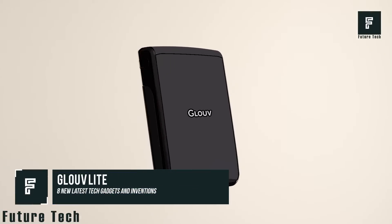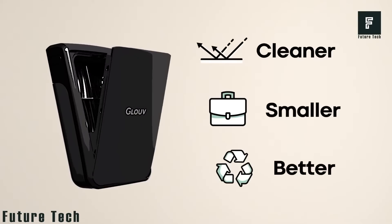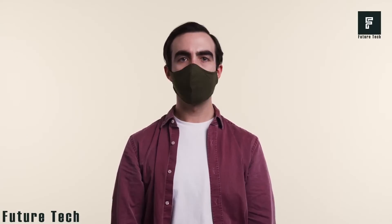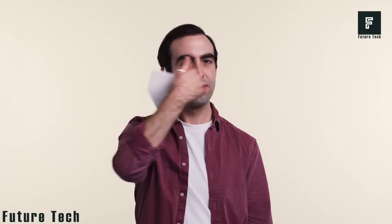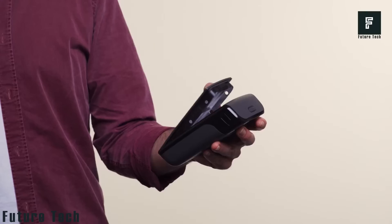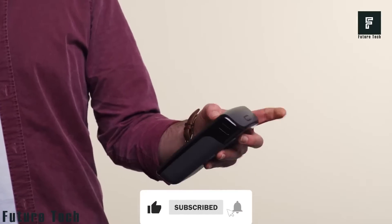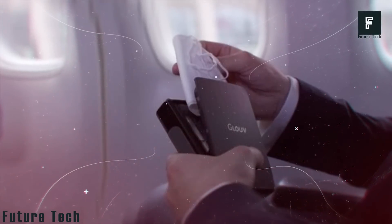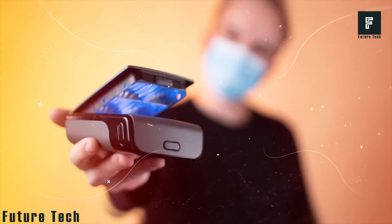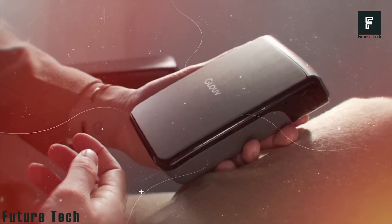GloVeLite. Face masks have become mandatory worldwide, meaning we all have more face masks lying around than ever before. GloVeLite has designed an all-new product that can help keep your masks sanitary so that you can wear them each day without risking breathing in harmful bacteria or other contaminants, potentially saving lives.